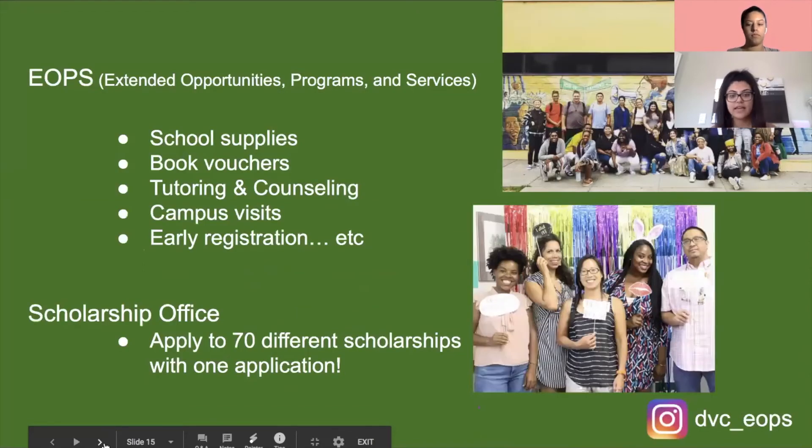We have EOPS — Extended Opportunities Programs and Services — which provides resources for students with social and/or economic disadvantages, including school supplies, book vouchers, early registration, and specialized counselors. In this area we also have the Scholarship Office, where you can find scholarships available to you. What's really notable is that you submit one single scholarship application and we place you into 70 different scholarship programs automatically — you don't have to worry about it yourself.